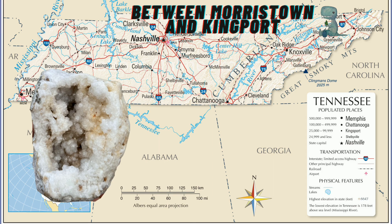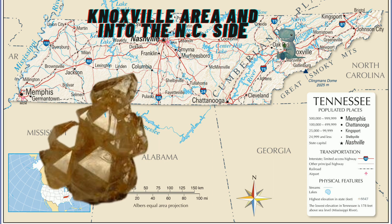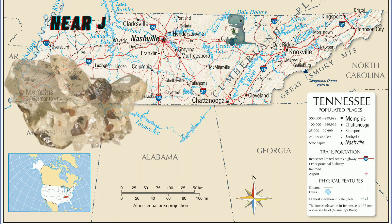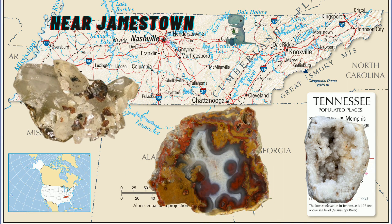Number eight is the Little Tennessee River, where people find clear quartz specimens all along the river. Usually you'll find them in gravel bars or by doing some screening. Number nine is Boatland, where people find calcite, celestite, geodes, and pyrite, as well as some agates and other materials in that general location.